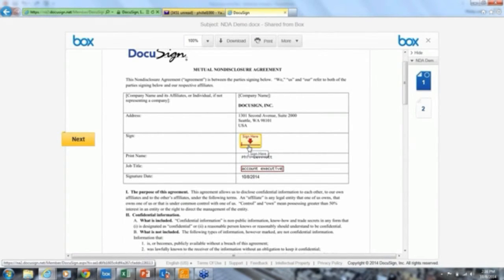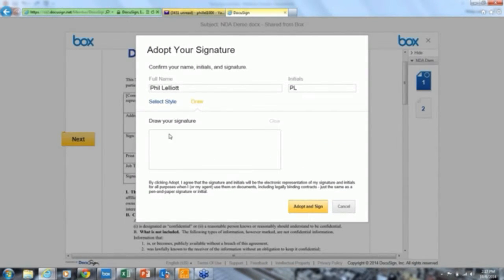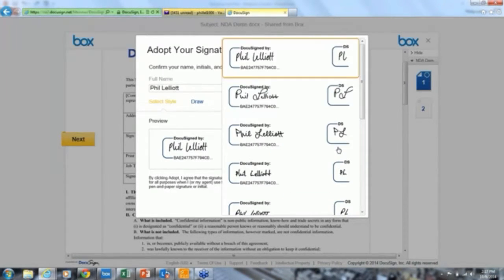From a signing perspective, you can sign on any internet-enabled device — standard laptops, desktop PCs or Macs, iOS, Android, Windows, or BlackBerry. In its simplest form, I have a couple of options. I could draw my signature, though most people don't do that unless on a mobile device. On a mobile device such as an iPad, DocuSign automatically recognizes the device and enables you to scribble your signature by finger or stylus. About 90% of our signing audience select the signature style instead.